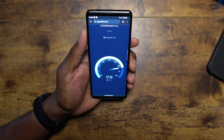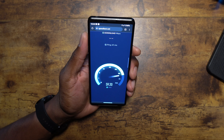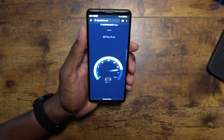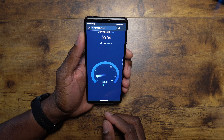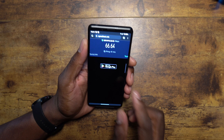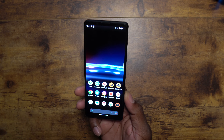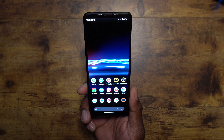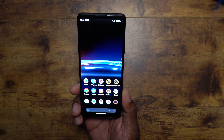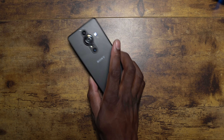Normally on T-Mobile's network I'm getting between 250 and 400 Mbps inside my house, but the signal strength in here just isn't the best. Either way, overall this device is absolutely great.